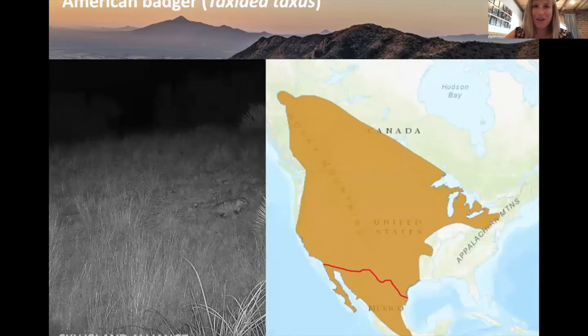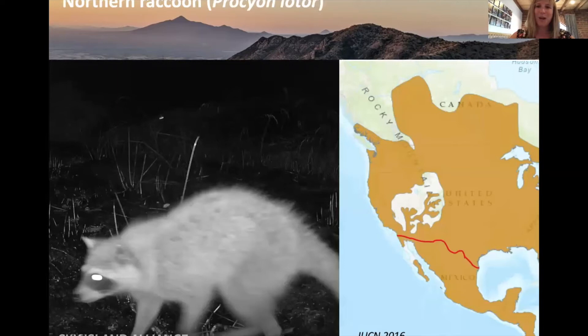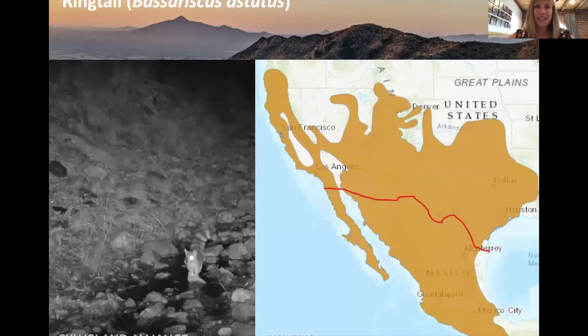American badger: we've had two observations, both in the Huachuca Mountains — a classic North American species ranging down into Mexico and even Baja. I have a personal badger at my house that loves to lay on her back in a water bowl, quite charming. Raccoon: a very common animal throughout North America and Central America, with 15 observations across the entire US portion of our camera site. Ring-tail: a beautiful nocturnal critter really good at climbing trees and an avid hunter — we've had just one detection so far in the Huachuca Mountains.